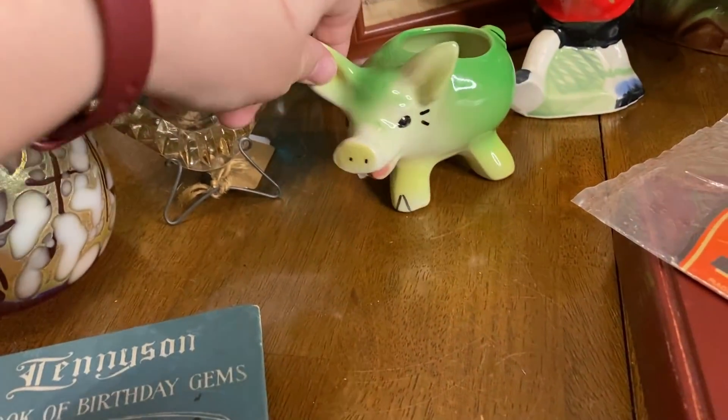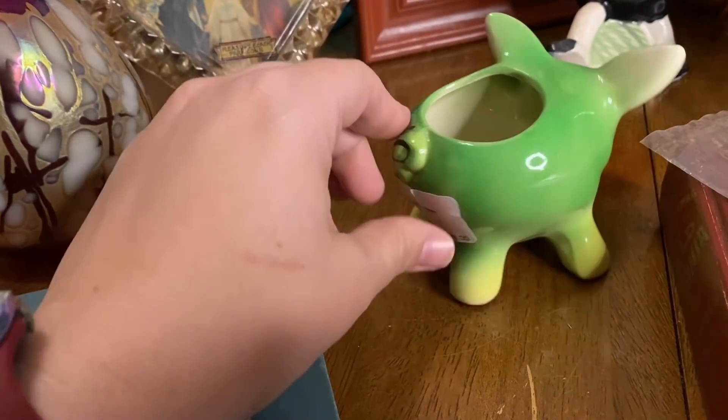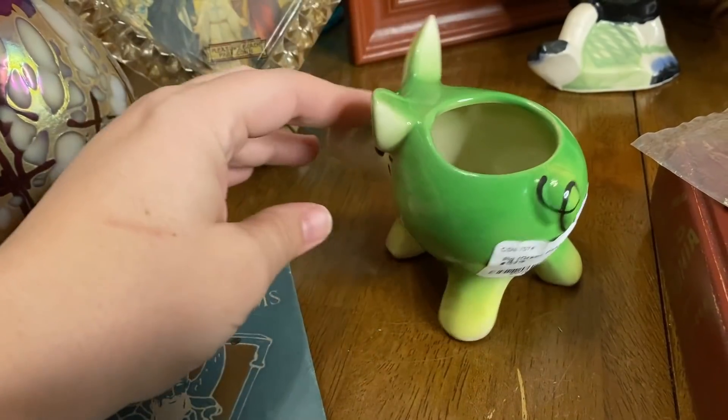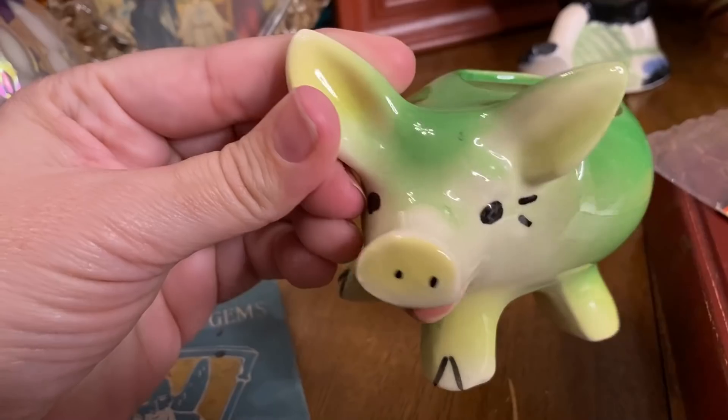And then this guy just looked so happy. This little green piggy — he's a little planter. It's in really good shape.